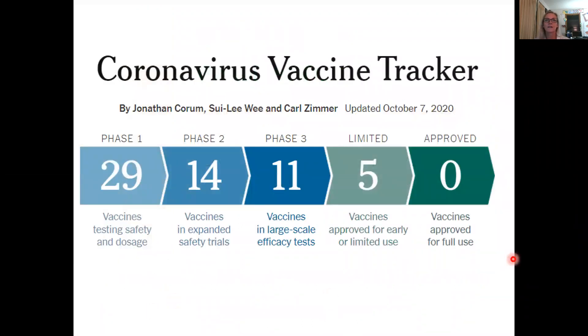I often use the New York Times Coronavirus Vaccine Tracker, and I put the link in the additional information if you'd like to look at it yourself. It tracks pretty up-to-date the vaccines that are either in preclinical — not shown here — or in clinical phases of development. Today, I'm just going to talk about the types of vaccines that are in Phase 3 clinical trials.